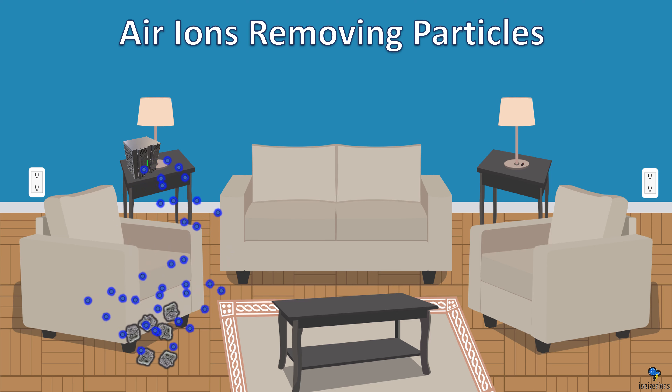After the virus is deactivated, the ions are not through yet. They will continue to knock that virus to the floor even though it's already dead. The ions take this very personally.